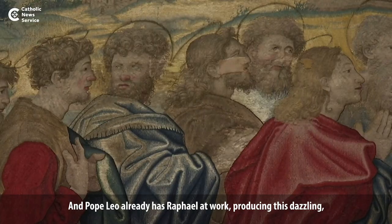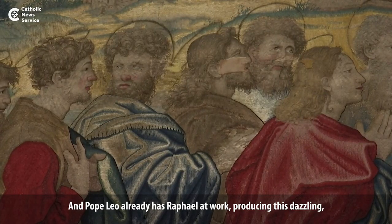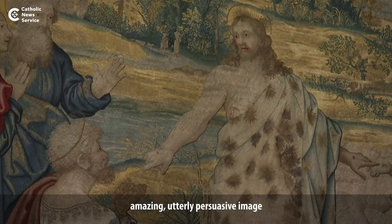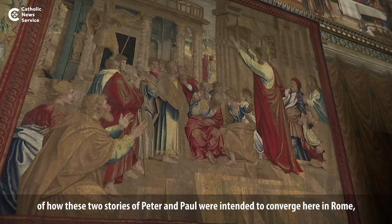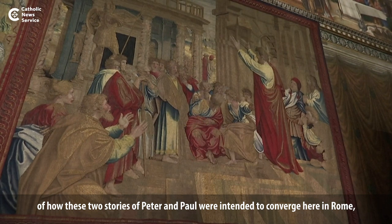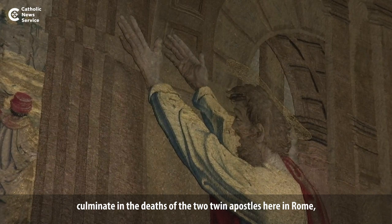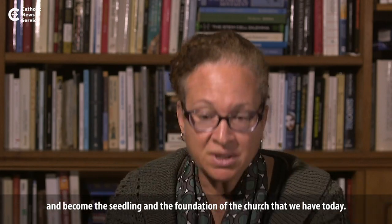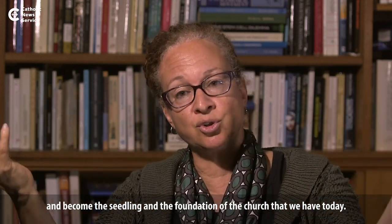Leo already has Raphael at work producing this dazzling, utterly persuasive image of how these two stories of Peter and Paul were intended to converge here in Rome, culminate in the deaths of the two twin Apostles here in Rome, and become the seedling and the foundation of the church that we have today.